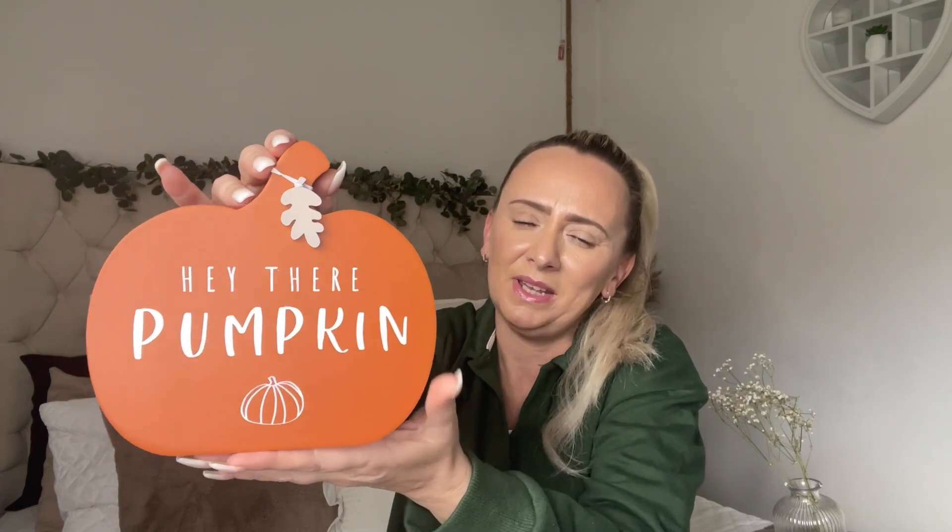My second thing from Asda is this little here there pumpkin sign. Now this was £4. It's in the orange colour and it just says here there pumpkin with a pumpkin, and it's got a little maple leaf there which I think is quite cute — that can be removed if you want, but I quite like it. I'm going to either put it on my windowsill in my kitchen, by my chocolate display, by my kettle, on my shelves. For £4, that's coming home with me.